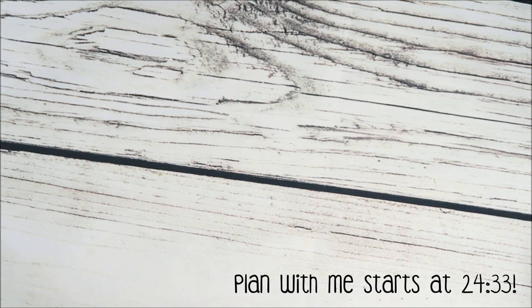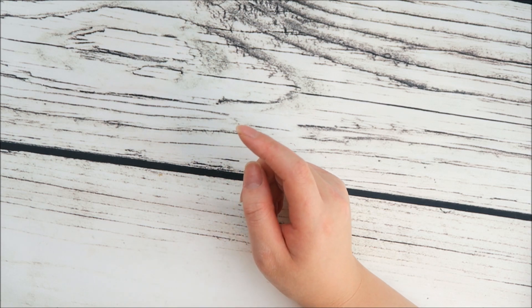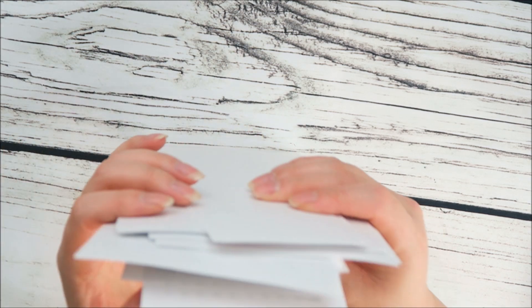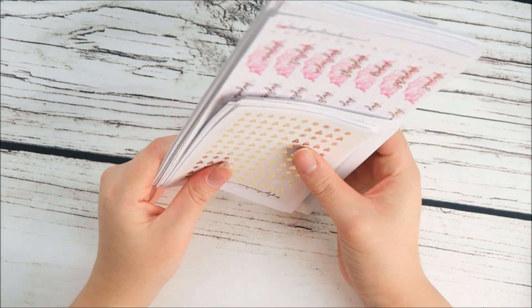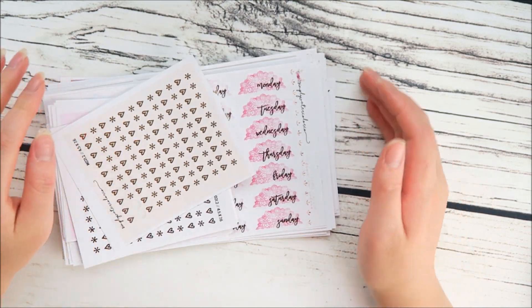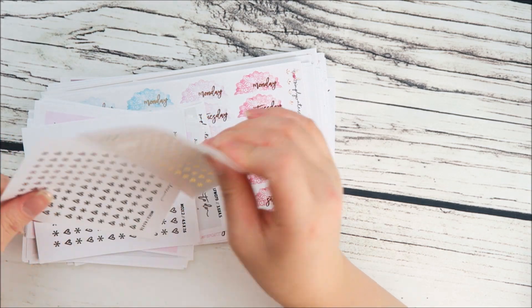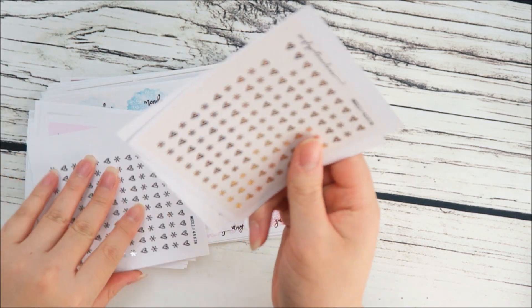Hey everybody, so today I'm going to show you guys my new releases. I'm going to show you two weeks worth because I ran out of time to do a video for my new releases from last week. I released so many stickers — it's like this huge, huge stack — and I am super excited, so let's get on into it.